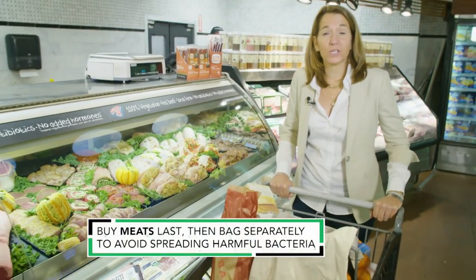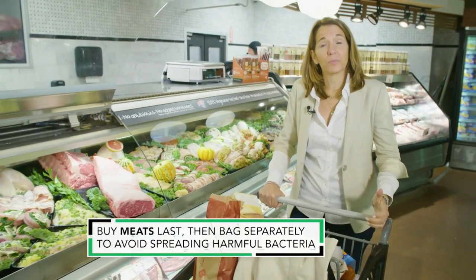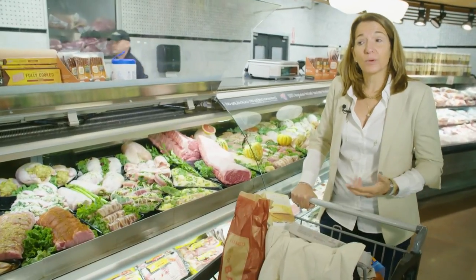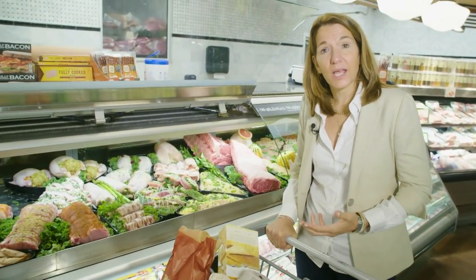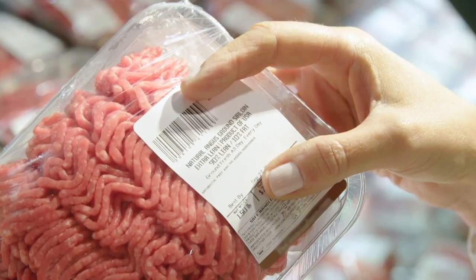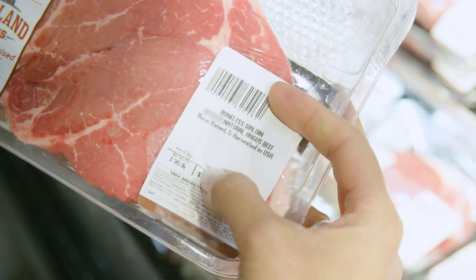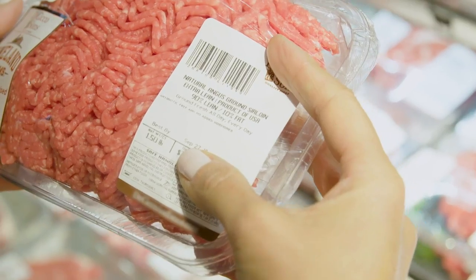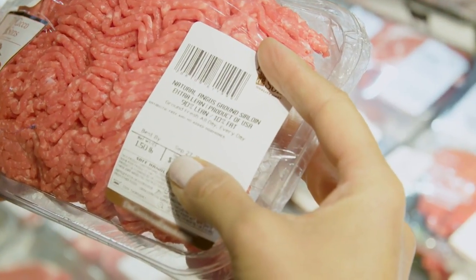I shop for a lot of different protein sources for my family — seafood and plant-based alternatives like nuts, seeds, and a lot of beans. I'm not at the meat counter that often, but when I am, to avoid saturated fat, I choose lean meat: 90% ground beef, cuts like sirloin and top round, and chicken. Look for raised without antibiotics or the USDA organic label.